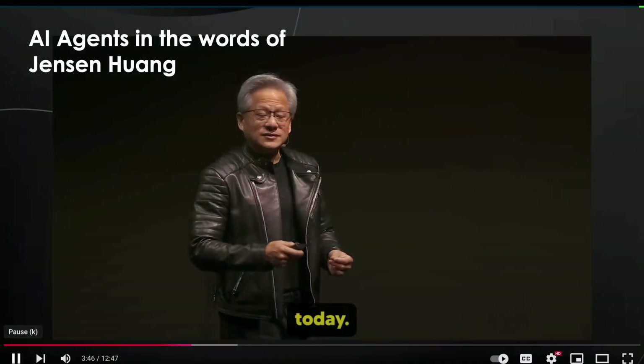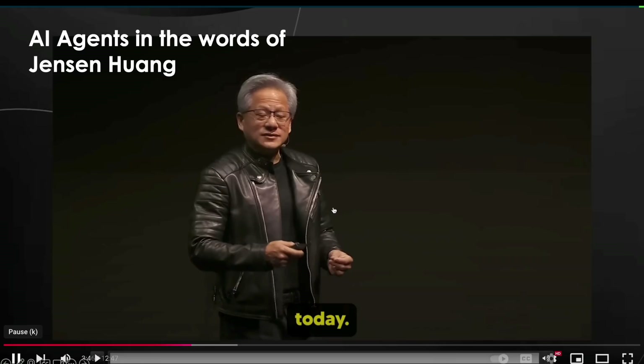But to begin, I want to start with a few words from our good industry partner over at NVIDIA, Jensen Huang. Jensen, take it away.